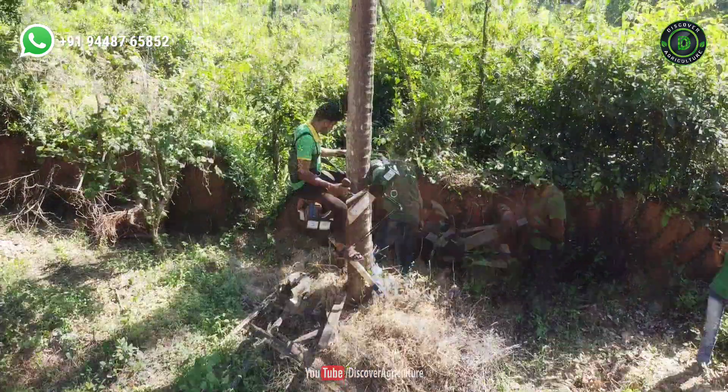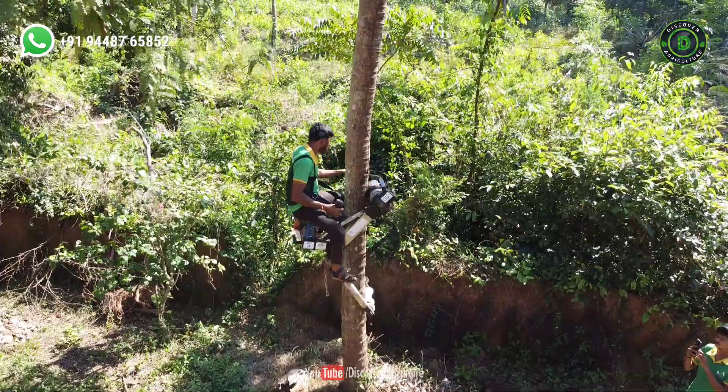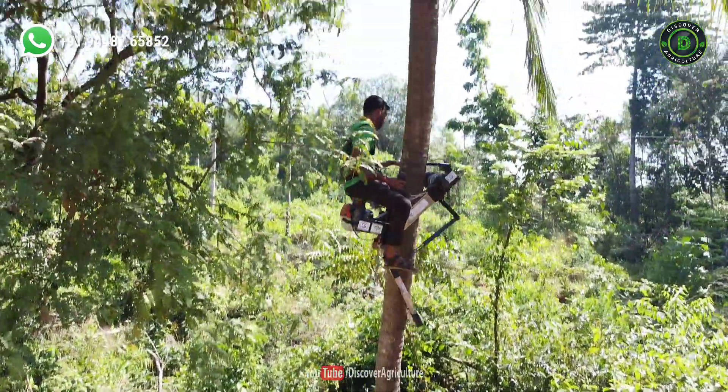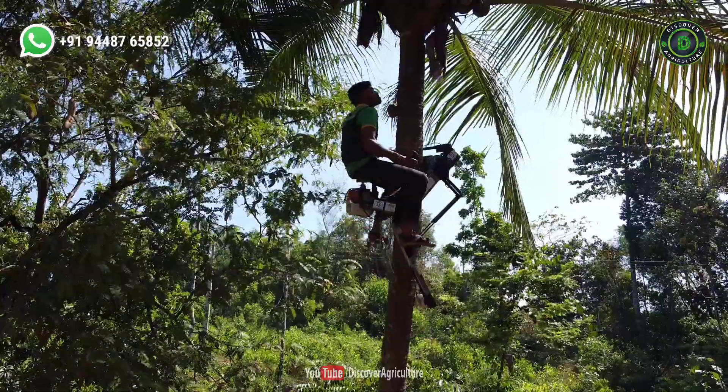Hope you like this video. Share this video with all your friends and don't forget to subscribe to the Discover Agriculture channel. Thank you for watching this video. Have a nice day.